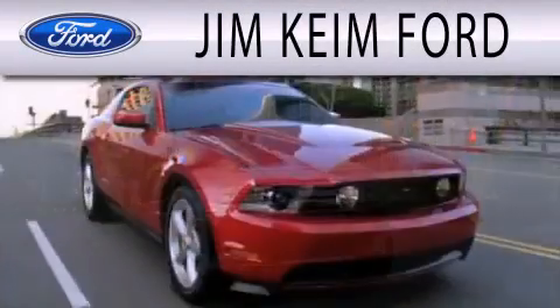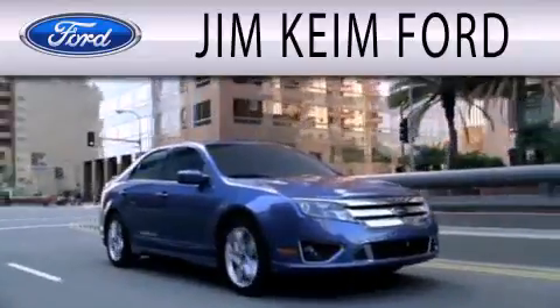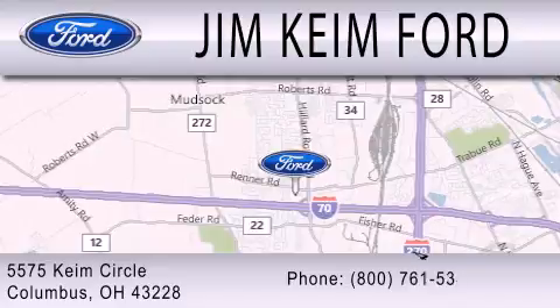Jim Keim Ford is dedicated to doing everything possible to ensure that the experience you have selecting your next vehicle is as pleasant as possible. We are located at 5575 Keim Circle in Columbus.